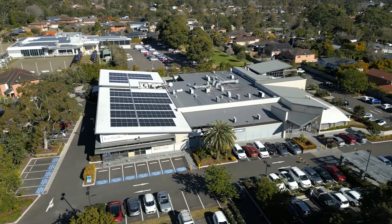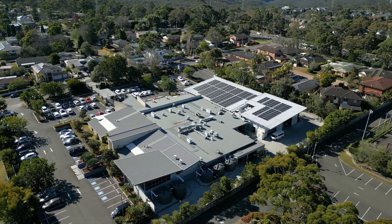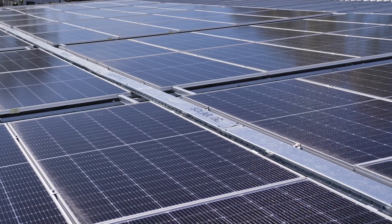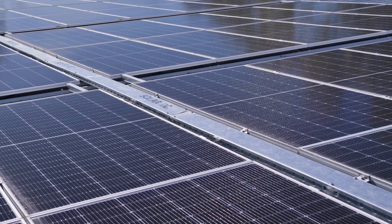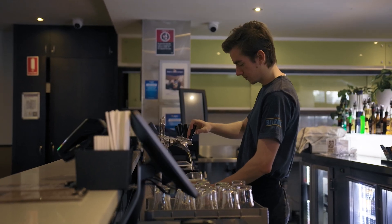What we installed here is a 100 kilowatt solar system composed of 183 solar panels. This type of system is relatively standard, so it's actually something that every business can look to and try to generate as much energy as possible.